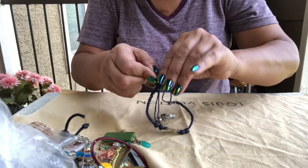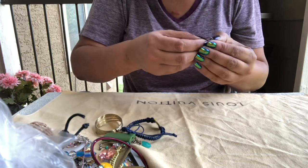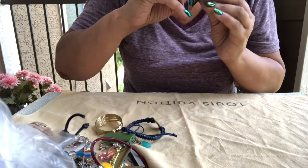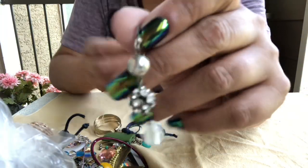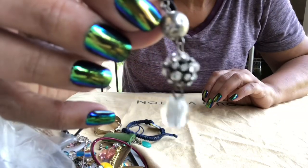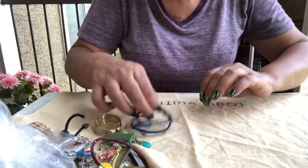Okay, that earring got hooked up in here. Here's one — just a little earring, nothing much to it. Glass beads.